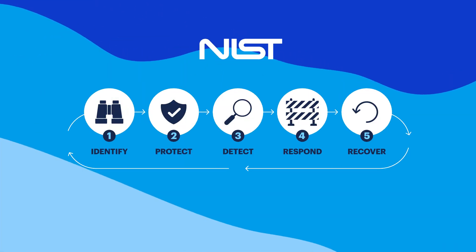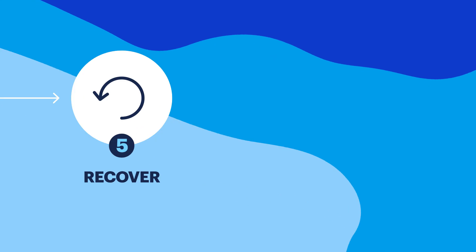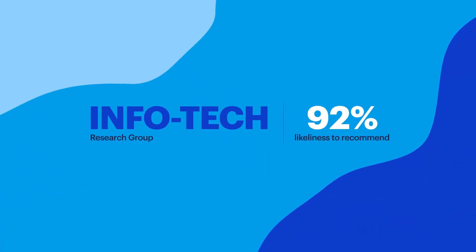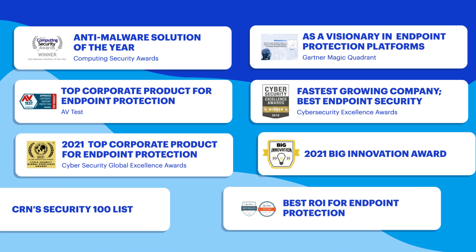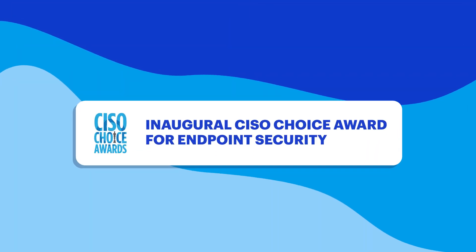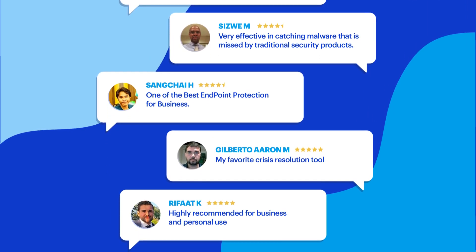Malwarebytes EDR meets all of the ransomware protection steps outlined by the National Institute of Standards and Technology. Recent reviews from analysts and test labs rate Malwarebytes EDR as an industry leader in almost every category. Malwarebytes EDR has received a long list of awards, including the coveted CISO Choice Award for the best EDR solution.